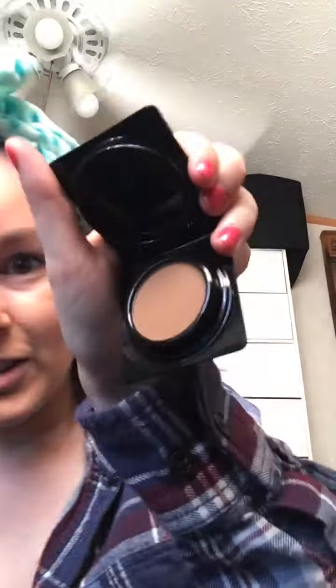I got two different primers in the to-go kit: a Too Faced Chocolate Soleil long-wear matte bronzer, and also a Too Faced Sweetie Pie Radiant Matinee Bronzer — that one wasn't sealed but we're taking a chance. The Sweetie Pie is infused with peach fig cream. I think we'll do one on each side. I'm grabbing my blender brush from e.l.f. — my favorite brush. Starting with the Chocolate Soleil on this side, look how itty bitty that is.